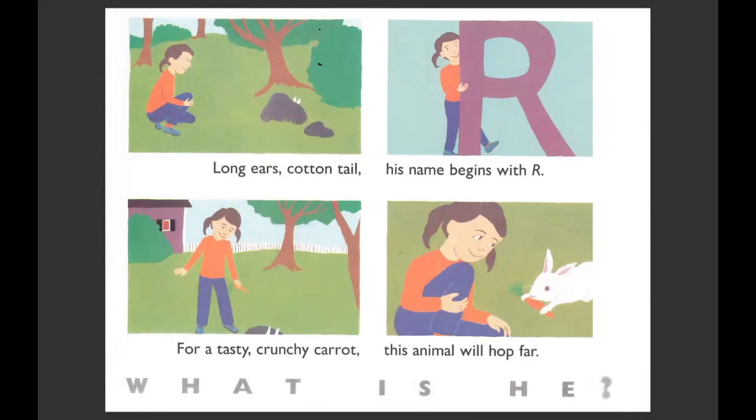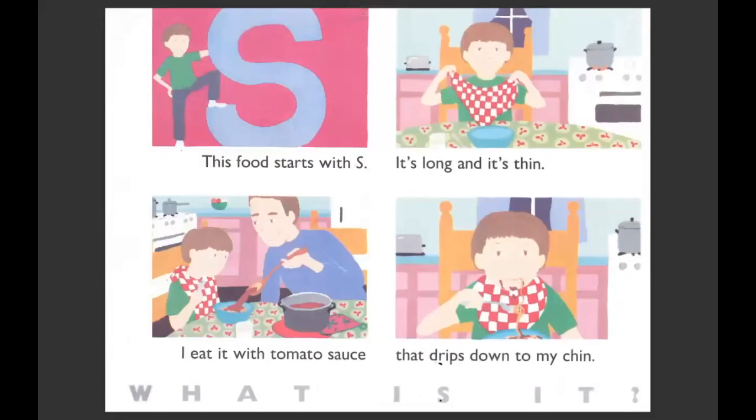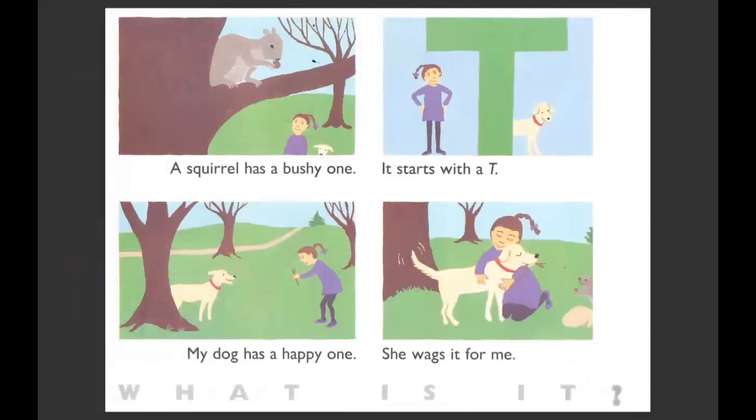Can you hop like a bunny rabbit? This food starts with S. It's long and it's thin. I eat it with tomato sauce that drips down my chin. What is it? Oh, this looks yummy. It's spaghetti. A squirrel has a bushy one. It starts with a T. My dog has a happy one — she wags it for me. What is it? What part of the dog is wagging? A tail.